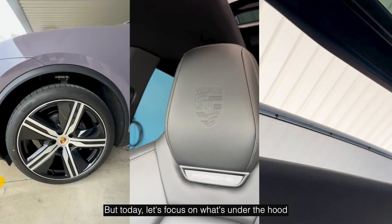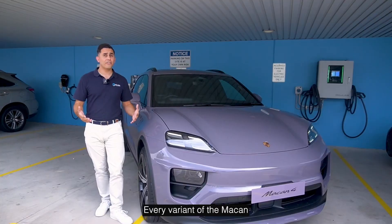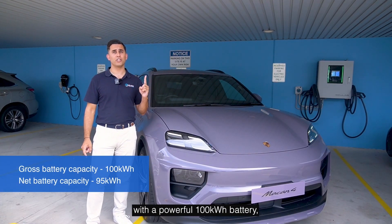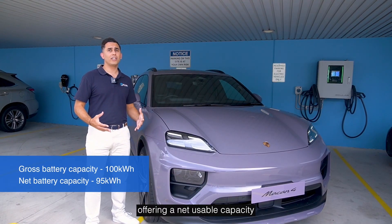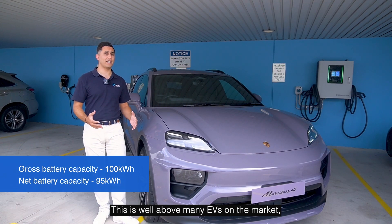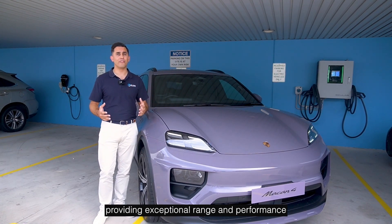But today, let's focus on what's under the hood — or in this case, the battery. Every variant of the Macan electric is equipped with a powerful 100kWh battery, offering a net usable capacity of 95kWh. This is well above many EVs on the market, providing exceptional range and performance.